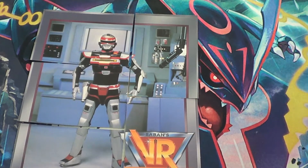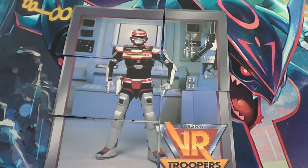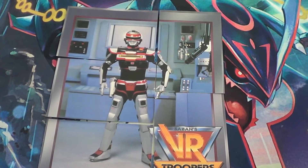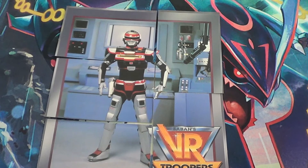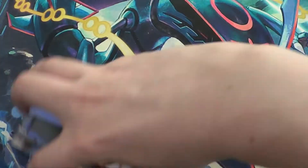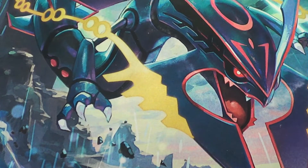I really wish Saban would have adapted Juspion — he's my favorite Metal Hero. God, I love Juspion. I'll review that one day, I'll get around to reviewing Juspion. Any hoot, those are really great cards. I really like that — absolutely perfect.